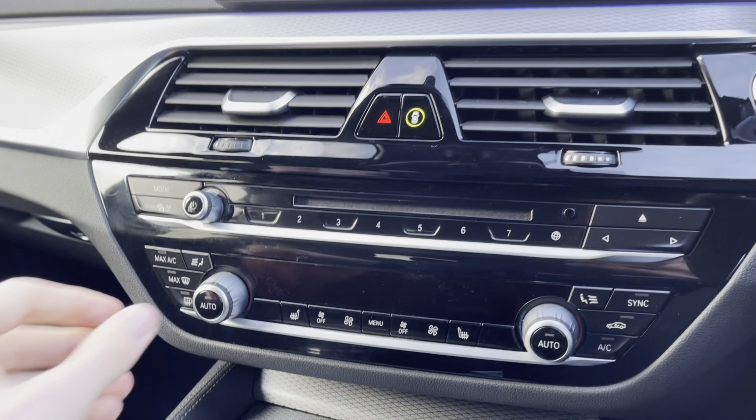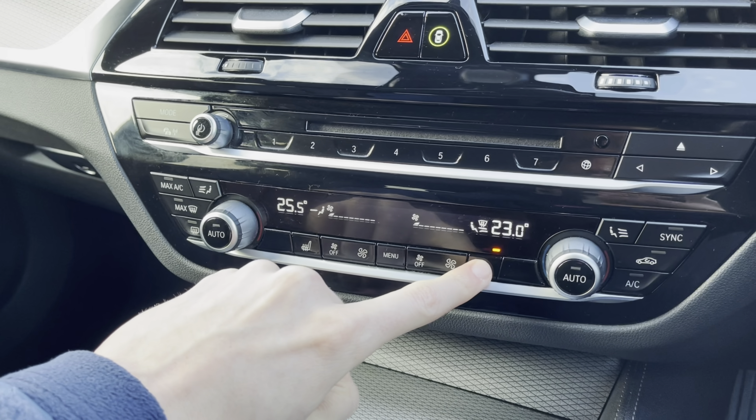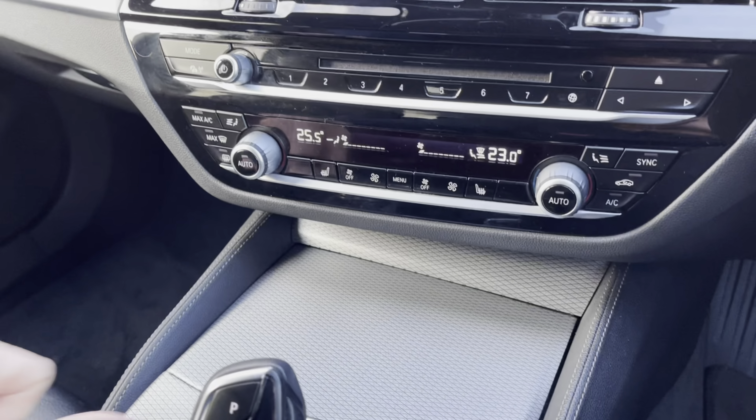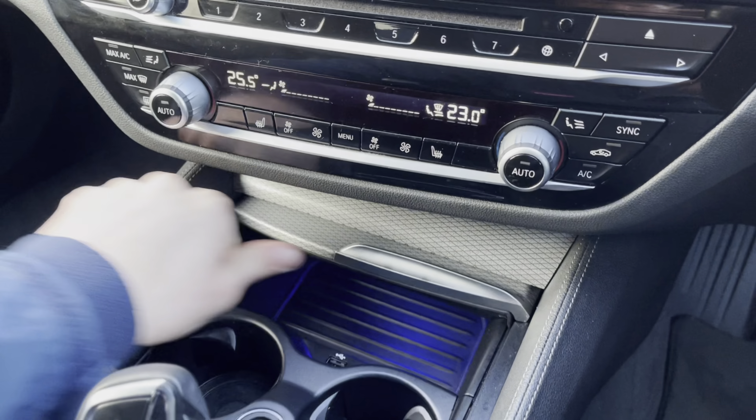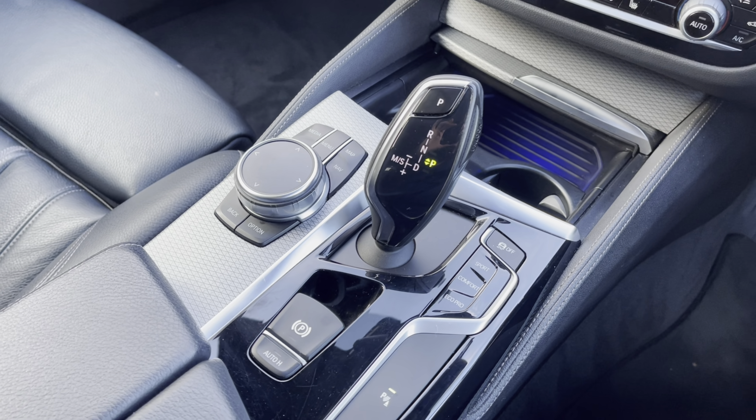Moving down from that, you do have your climate controls, allowing the driver and passengers to set different temperatures from one another. You also have heated seats for those cold British winter mornings. There you can see your two integrated cup holders, your main multimedia display screen controllers and your electric handbrake.